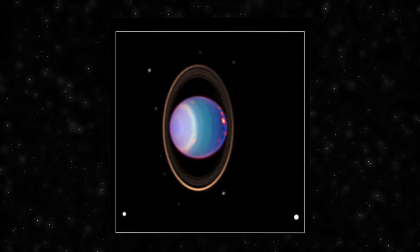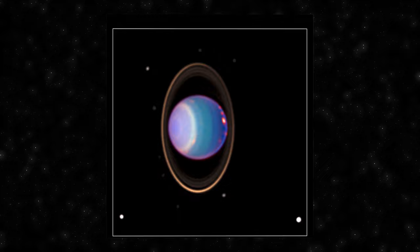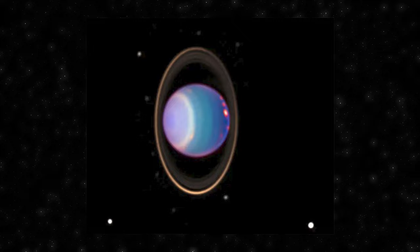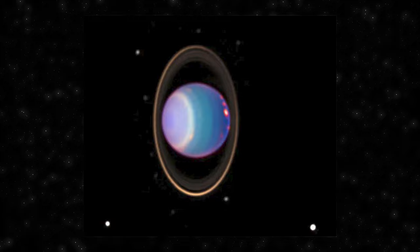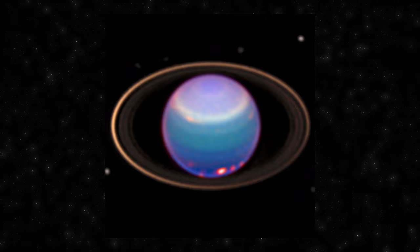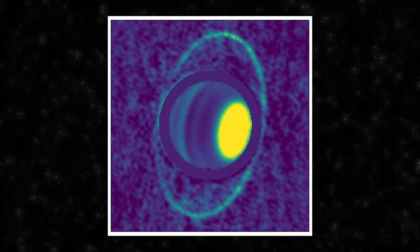Neptune, similar to Uranus, possesses a ring system — more complex and dynamic. Discovered in 1984 during ground-based observations, Neptune's rings are segmented, comprising a series of arcs rather than continuous bands. One of the most captivating features is the presence of ring arcs such as the prominent Adams ring, believed to result from gravitational interactions with the moon Galatea, which acts as a shepherd moon sculpting and maintaining structures within the ring system. While these ring systems may not capture the same public attention as Saturn's, they contribute valuable insights into the complex interplay of gravitational forces within these distant ice giants.